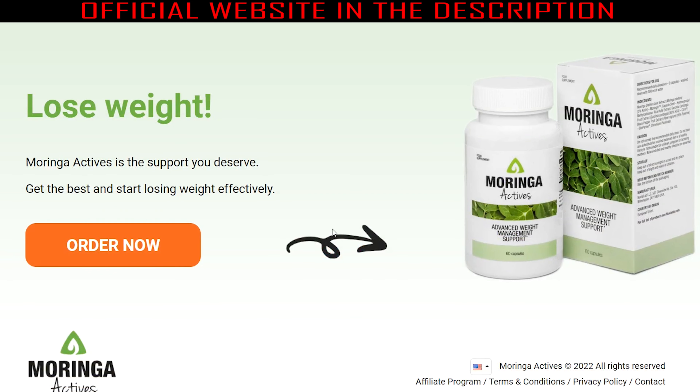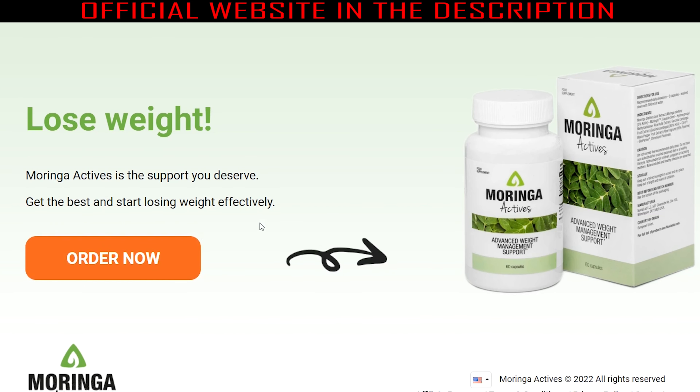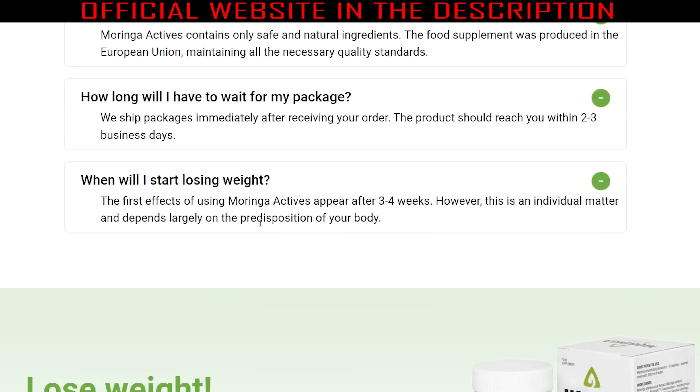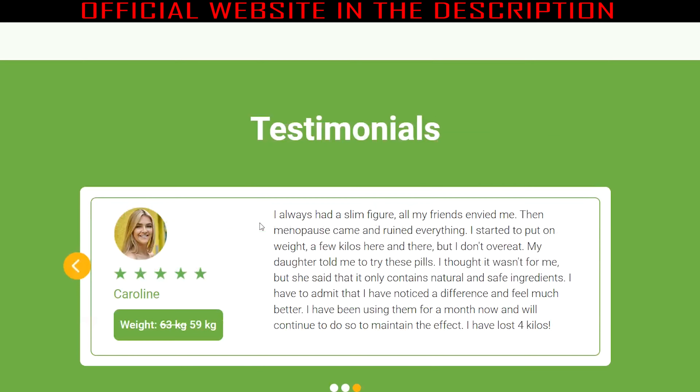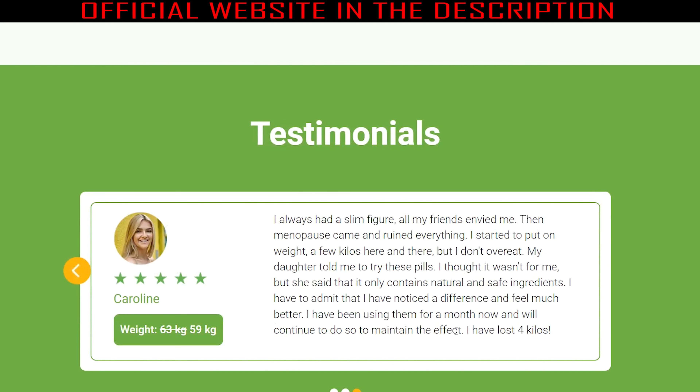Thousands of people are using Moringa Actives and having amazing results — you can get these results too. To get the desired effects, you need to take two capsules every day with water, usually in the morning. This product has a relatively fast effect, and you can feel the changes within the first month.